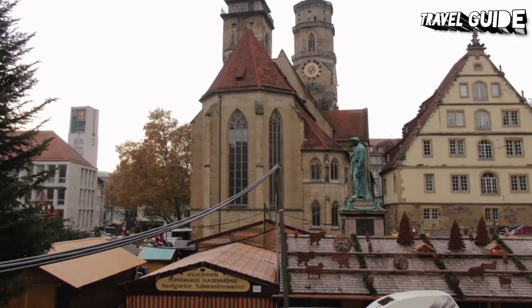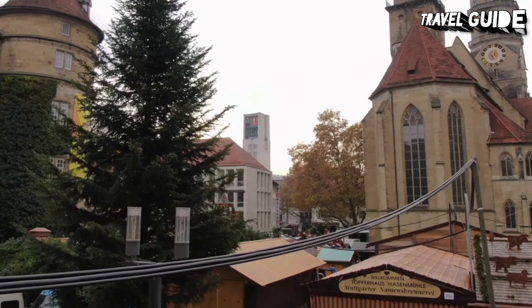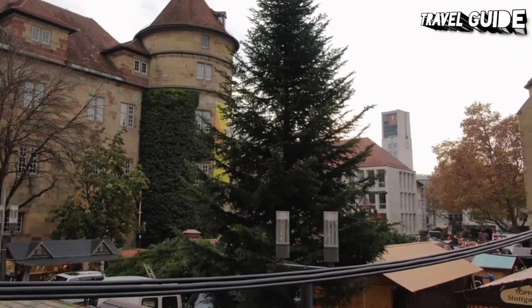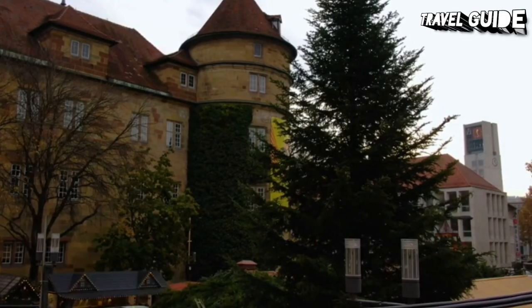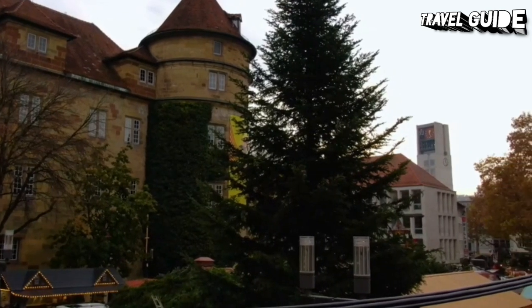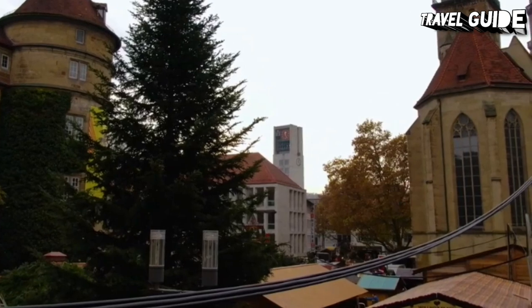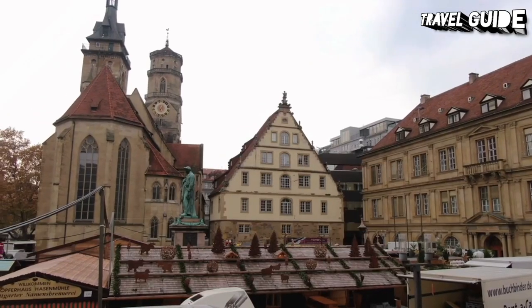The two unmatched spires of the Stiftskirche, a collegiate church, tower above the small remnant of Stuttgart's old town. Founded in the 12th century on the site of an older 10th century church, the Stiftskirche was rebuilt in late Gothic style in the 15th century and reconstructed in 1958 after heavy damage in World War II. Highlights include a magnificent series of 16th century Renaissance figures of the Counts of Württemberg, as well as its 17th century burial vaults.